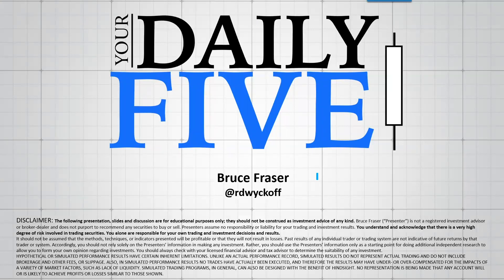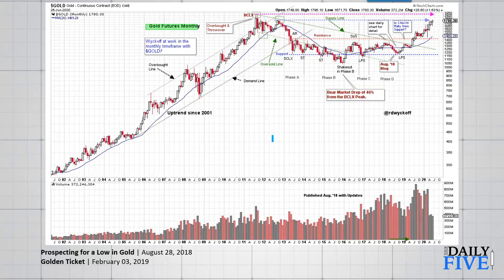Welcome to your Daily Five for Monday, June 29th, 2020. I am your host Bruce Fraser. We are going to talk about the gold mining shares today, but let's start with a look at the gold futures.